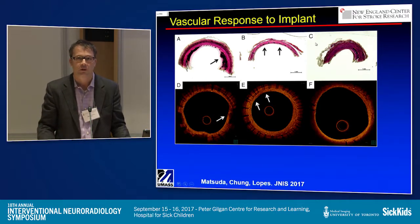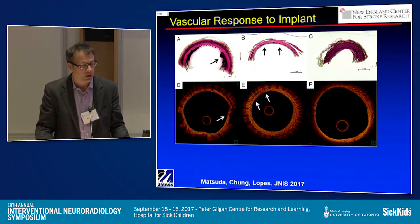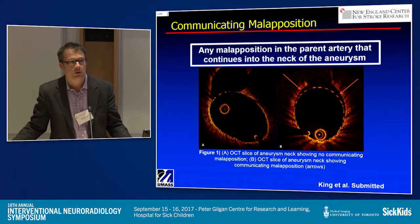As Patrick said, this is almost like doing histology except in vivo. What I wanted to show you is something that we just submitted for publication, so it's not yet published.